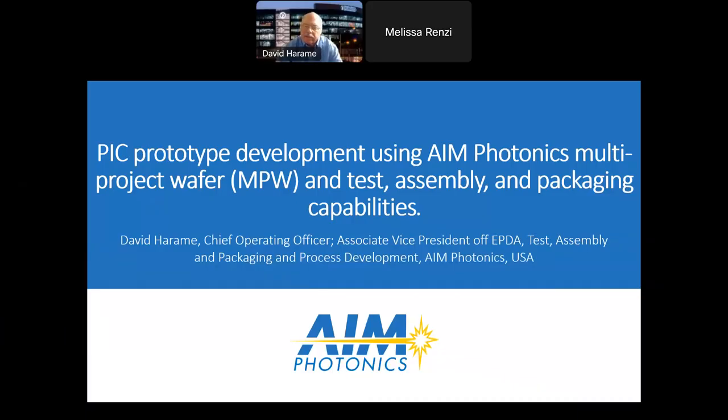Hi, everybody. My name is Dave Haramey, Chief Operating Officer and Associate Vice President of EPDA Test Assembly Packaging and Process Development here at AIM Photonics. Today I'm going to be talking about PIC prototype development using our AIM Photonics Multi-Project Wafer methodology and also our test assembly and packaging capabilities.